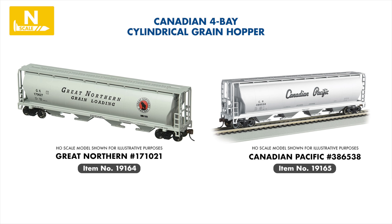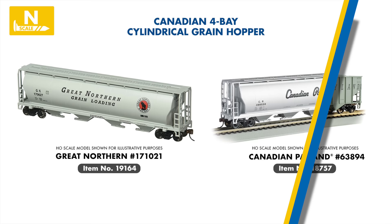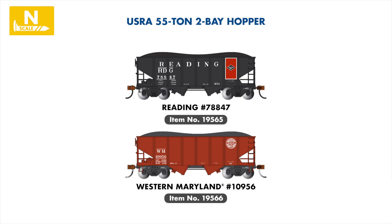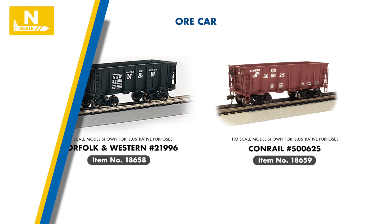Two authentic new paint schemes join our Canadian cylindrical hopper range this year, with classic liveries from Canadian Pacific and the Great Northern Railway. Also in our hopper section, we are introducing two new highly anticipated Bethlehem Steel 100-ton hoppers, with Western Maryland and CSX entering the series. In our USRA 55-ton hopper range, we are also welcoming two new schemes from the early to mid-20th century, including the Western Maryland Fast Freight scheme and Reading Black.